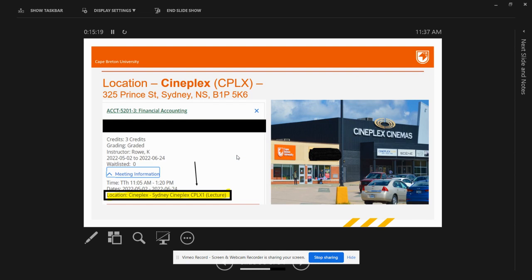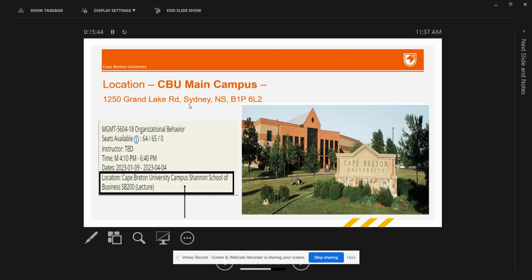When checking the location of your class, if it displays CPLX, that means your classes will be held at the Cineplex location of CBU. The address is shown on screen. Otherwise, your classes will be held at the main campus, whose address is also displayed on screen.